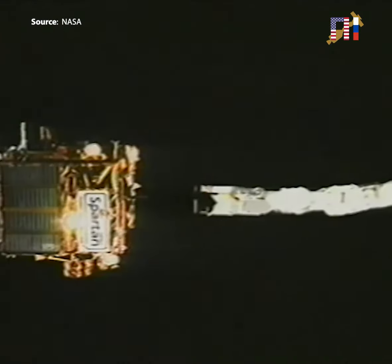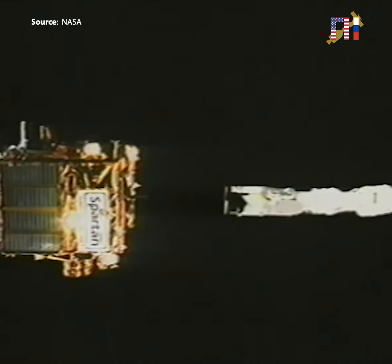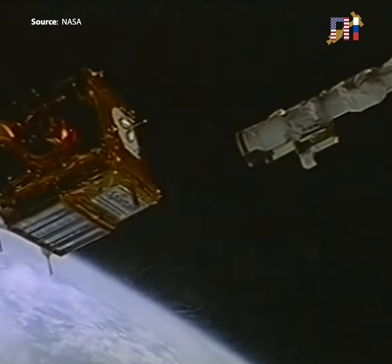On flight day five, we released Spartan so it could go look at some stellar objects. Again, Vladimir Titov is flying the arm. We let the Spartan go, and then we watched it to make sure its attitude control system was working properly.